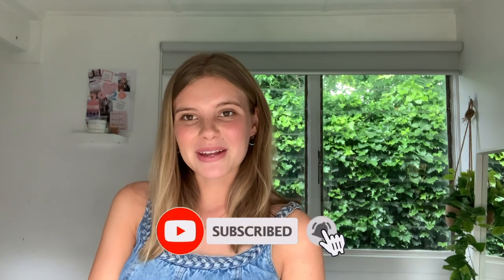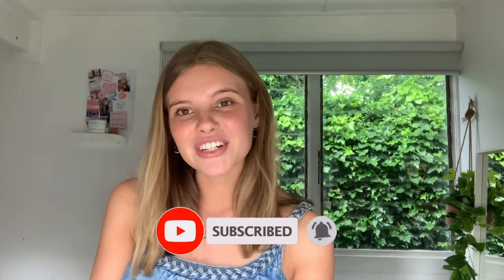Hey guys, welcome back to my channel. My name is Jazz, if you're new here. This week's video is part two of my little makeover room series, so definitely go check out part one — I'll link it up at the top here if you haven't seen it yet. It'll just make a lot more sense. I just finished getting my room ready and I'll show you a little tour at the end, so let's get into it.